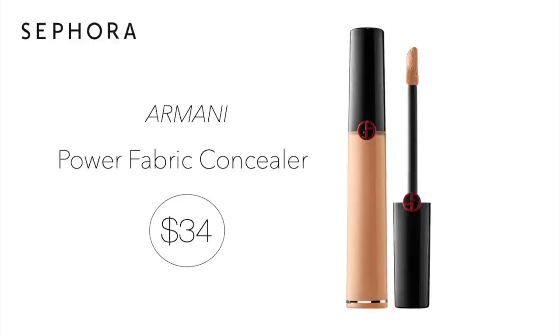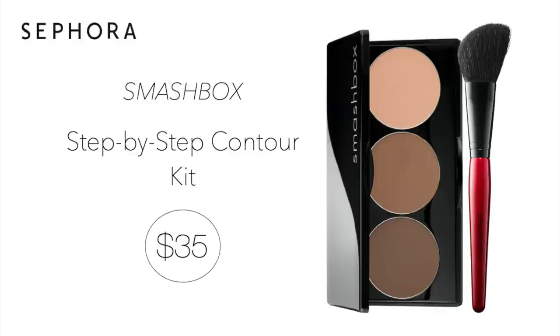Next up is my favorite concealer — the Armani Power Fabric for $34. This came into my arsenal this past year from a recommendation and I love it because it provides great coverage but it's not thick like some others. Tarte Shape Tape is just a little too thick for my aging under eye area, but this is a high coverage concealer that's great for oily skin and worth the price point. The next product I always talk about — I will be purchasing one or two because I like to keep one for my on-the-go cosmetic bag. It's the Smashbox Step-by-Step Contour Kit for $35. This is definitely my ride-or-die product. I've been using it for years. It includes a highlight, bronzer, and contour shade — the best contour shade I've ever found.